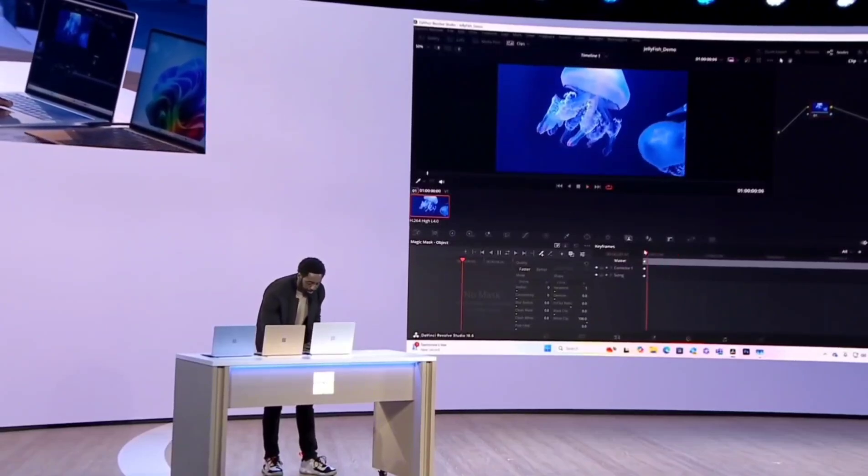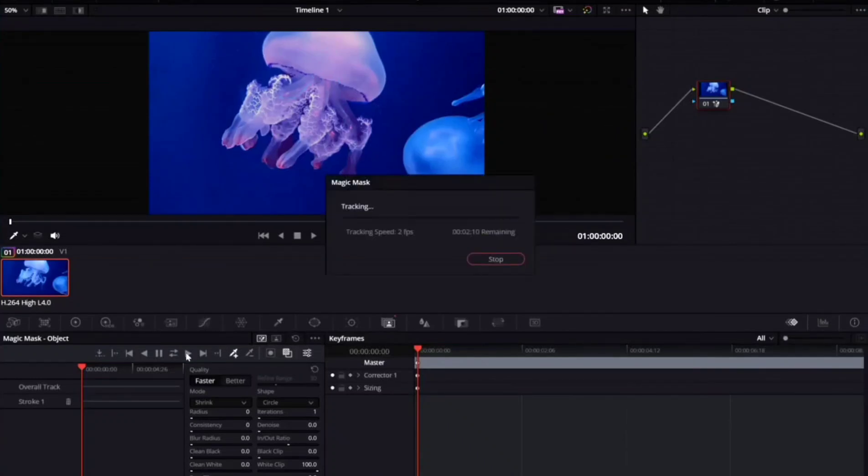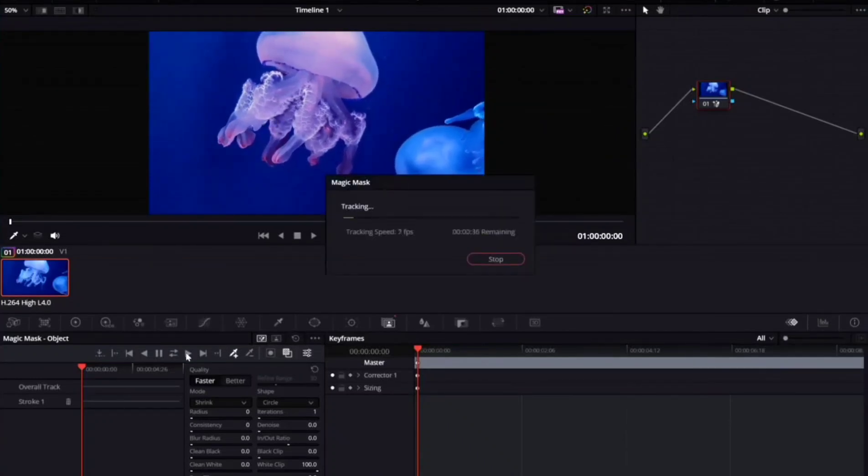I'll select a keyframe, and with just a single swipe, I'm able to detect and mask that jellyfish there. And if I play this forward, Magic Mask is going to track the jellyfish through the whole clip.